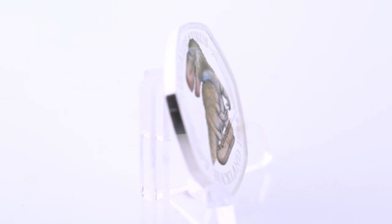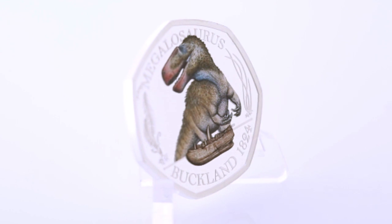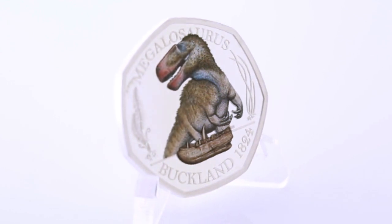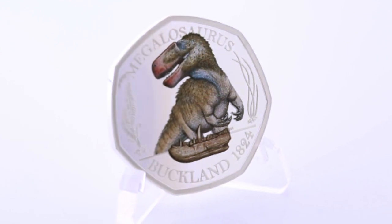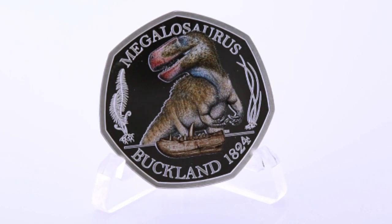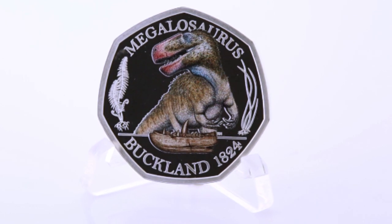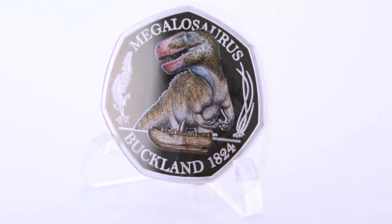It's the first UK dinosaur coin and it was designed by Robert Nichols — an obvious choice for this coin. Robert is actually a specialist in creating accurate reconstructions of specimens from museums and universities the world over. The coin shows a Megalosaurus with feathers, despite palaeontologists being undecided if this was historically accurate.